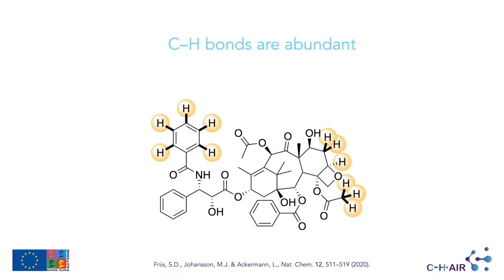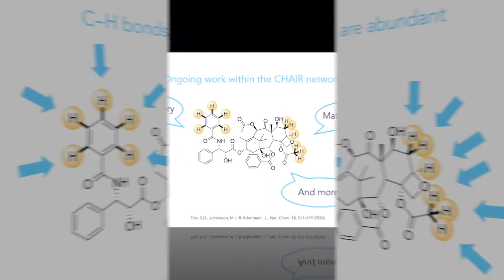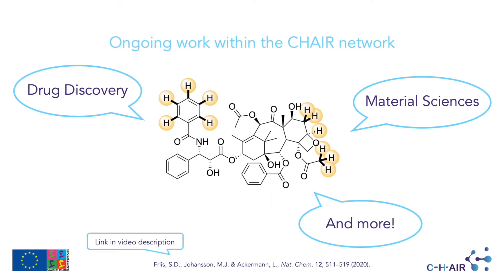Since CH bonds are abundant in organic compounds, their activation opens new doors in organic synthesis with applications in several fields such as drug discovery or access to new materials.